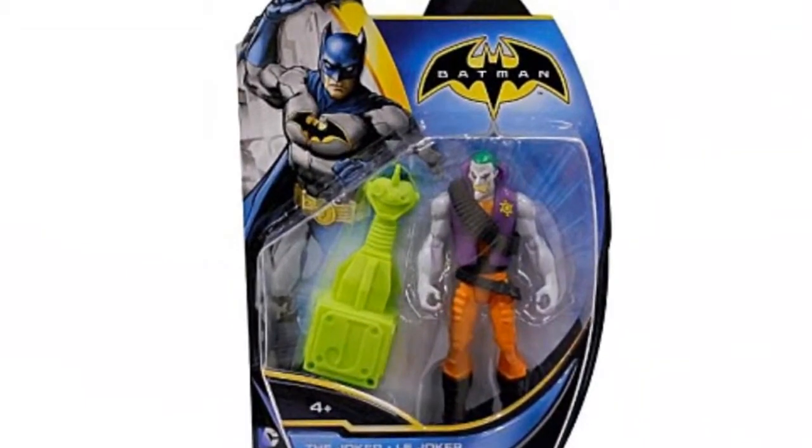Batman Power Attack Basic Figure Collection. Batman is never one to shy away from a mission, whatever the objective.